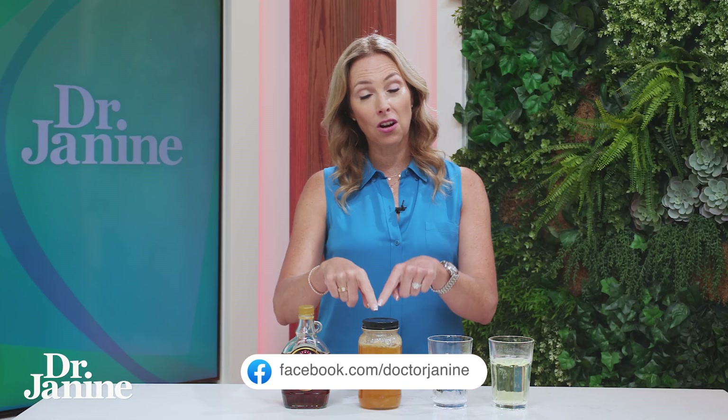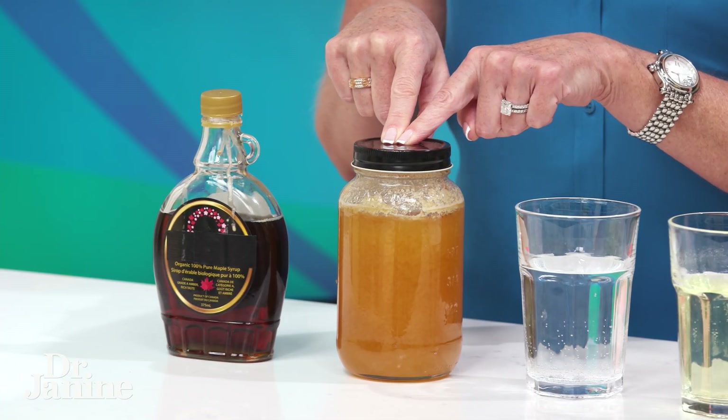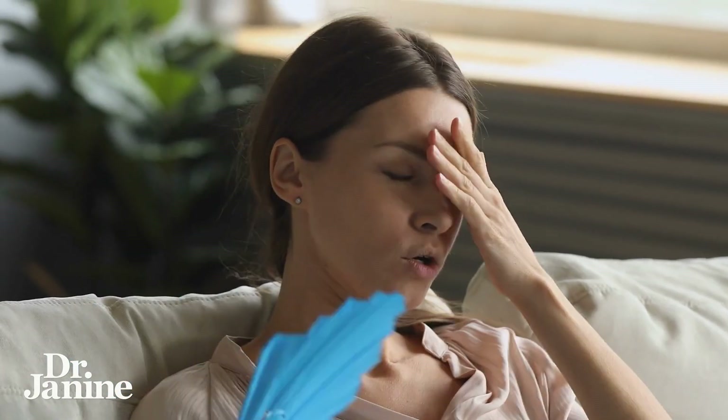Now let's get into the darker urines. If your pee is looking like honey, this would be an indication of dehydration — you're not getting enough fluids into your daily life.